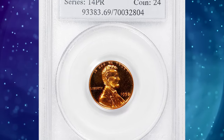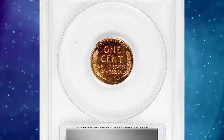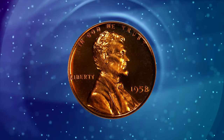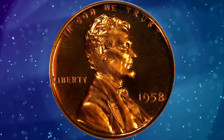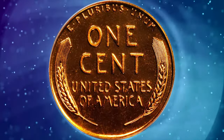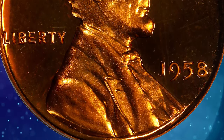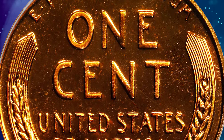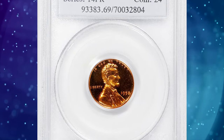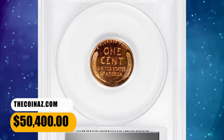Taking the top spot at number 1 is the 1958 Lincoln Cent with a grade of PR69 Deep Cameo. Proof coins are known for their mirror-like surfaces, and when you add the Deep Cameo effect, you get a coin that's not just stunning but potentially incredibly valuable. An awe-inspiring ultra-gem approaching numismatic perfection — vivid reddish-orange surfaces as bright, fresh and smooth as the day the coin emerged from the dies, with razor-sharp striking detail and strong cameo contrast between reflective fields and satiny motifs. This elusive specimen was sold for $50,400.